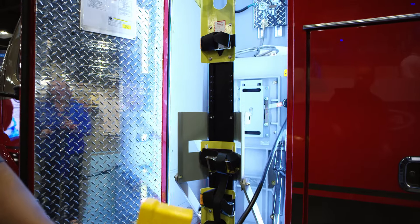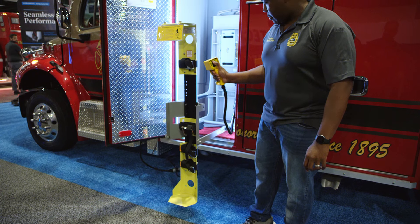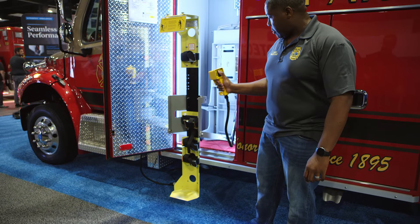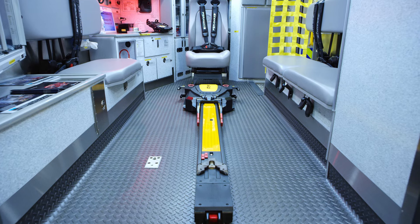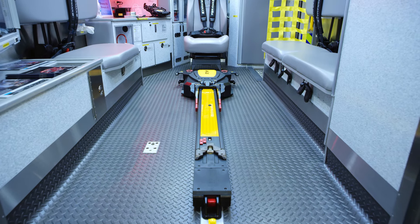These rescues are outfitted with power load systems made by Stryker, which helps to reduce back injuries. Tampa Fire and all firefighters know that back injuries are one of the major causes for line of duty injuries. Having that installed in every rescue has been a big help.